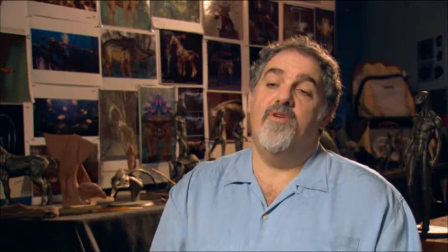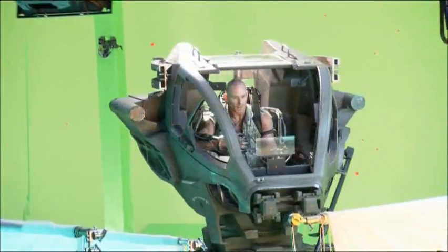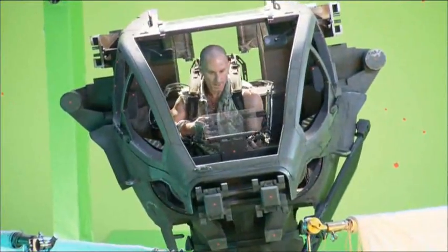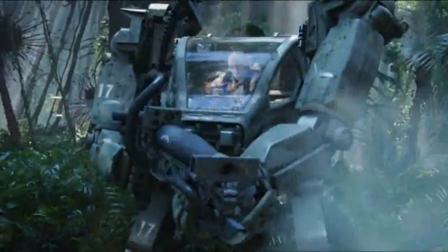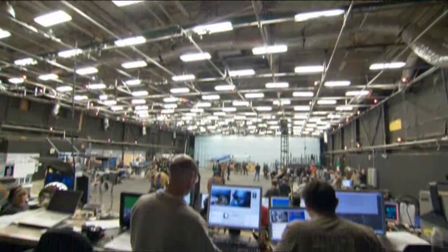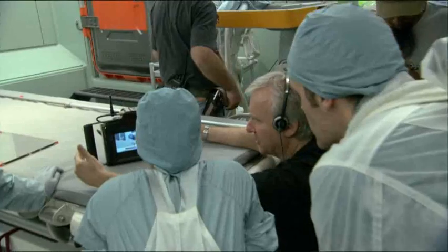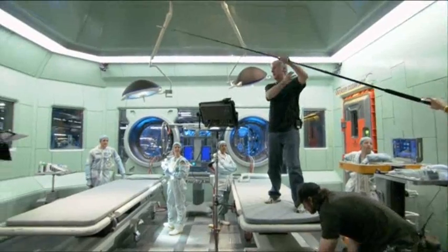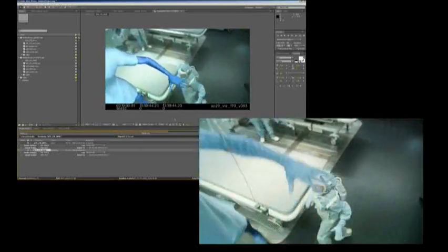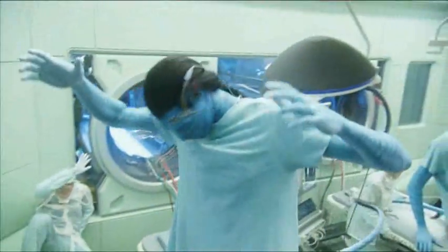As we moved into production, After Effects was used on the set quite a bit for us to quickly evaluate composites of live-action elements with CG elements. Part of our process in virtual production included needing to see the performances of the actors. We used After Effects to do this, and it gave Jim the ability to actually see the performances of the actors in real time when he was working in camera mode creating all the shots for the film. It's a tool that we use from beginning to end.